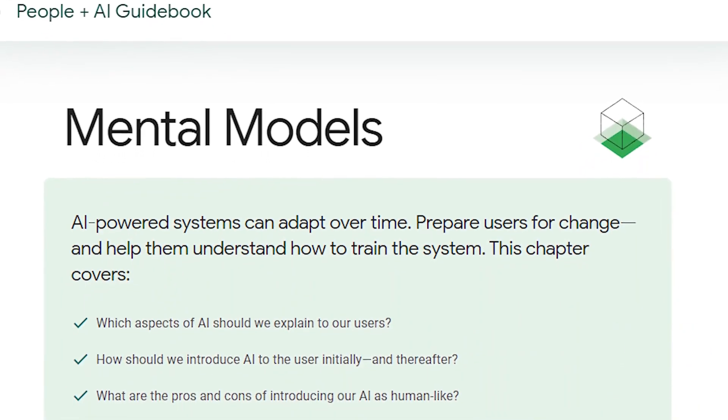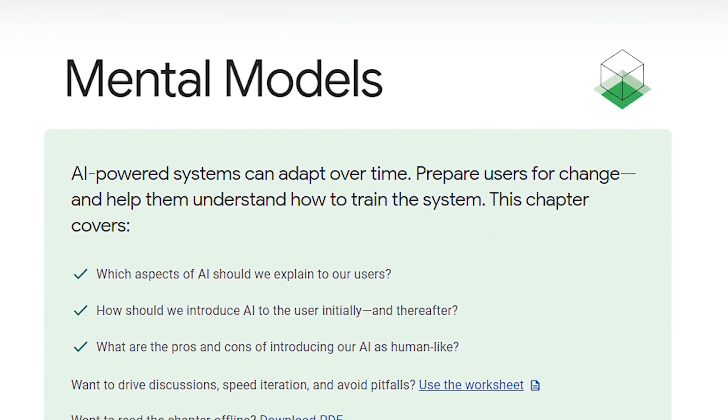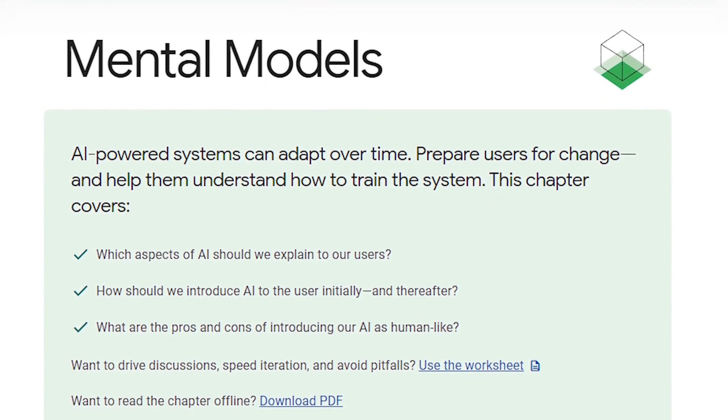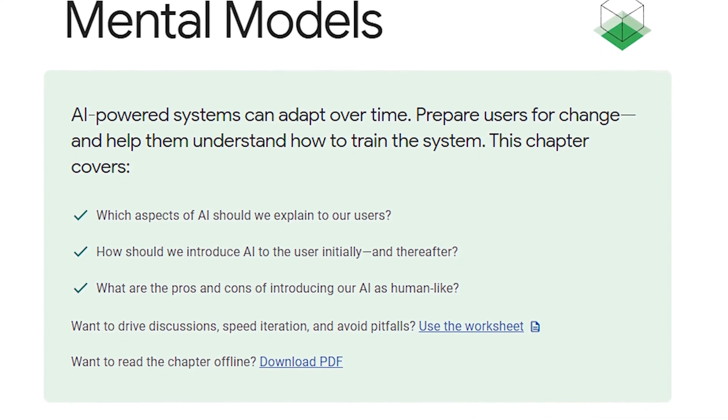Number 36: Mental Models AI. Easily understand mental models with AI. Navigate the complexities of life with greater clarity and purpose. Also, upgrade your understanding with new mental models.